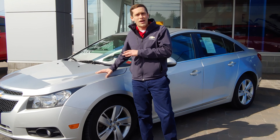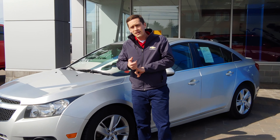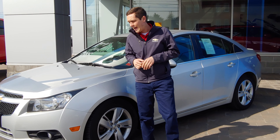Not only does it have that 2.0 Turbo, but you also get leather, heated seats, remote start, a backup camera with all your parking sensors, as well as your side blind zone detection.